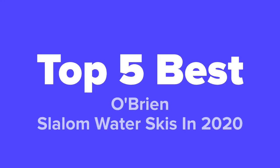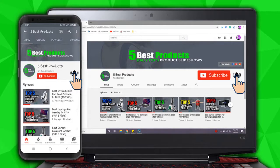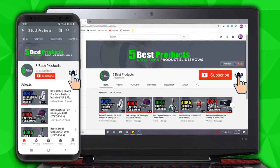What's going on guys, this is Five Best Products, and today we're going to show you our top five best O'Brien slalom water skis in 2020. We made this list based on research, popularity, our opinion, and much more. To find out more information about these water skis, feel free to check them out in the description below. Also, don't forget to answer our daily question at the end of this video. Before we get started, go ahead and hit that subscribe button and like the video. If you have any questions about any of these products whatsoever, don't hesitate to leave us a comment below and we'll respond as soon as we possibly can.